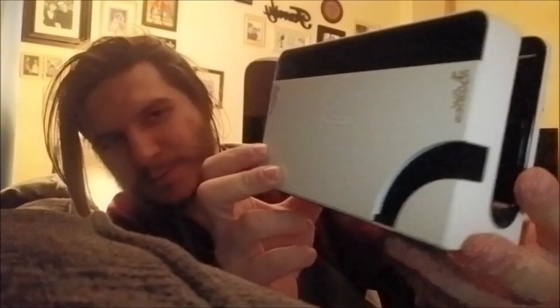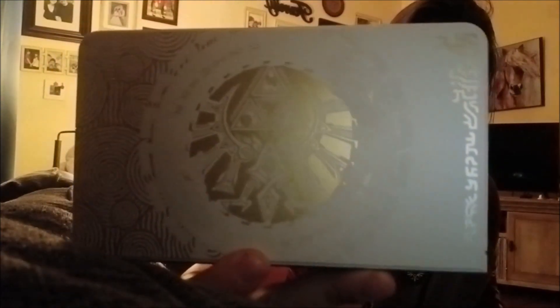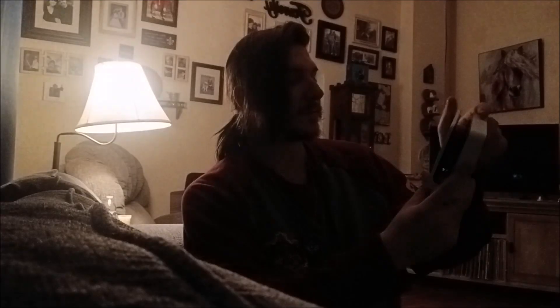And here we are — the big bad boy himself. The back is nothing to write home about, but it has a little gold detail in both corners. Sleek white, and the front is where the real magic is. That is so gorgeous — honestly astonishingly beautiful. It even has the symbols for Din, Nayru, and Farore worked into the design.